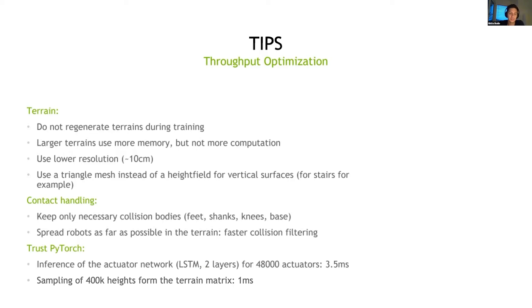My last tip is to trust the implementation of PyTorch. At first I was worried that some parts of the pipeline would be very slow, like inference of the actuator network. But actually, even with 4,000 robots and a two-layered LSTM — meaning 48,000 actuators to infer at every step — this only takes 3.5 milliseconds, which is pretty cheap compared to the rest. I was also worried that sampling heights around the robot base for all robots would be costly, but sampling more than half a million heights takes less than one millisecond, so it's basically free compared to the simulation cost.